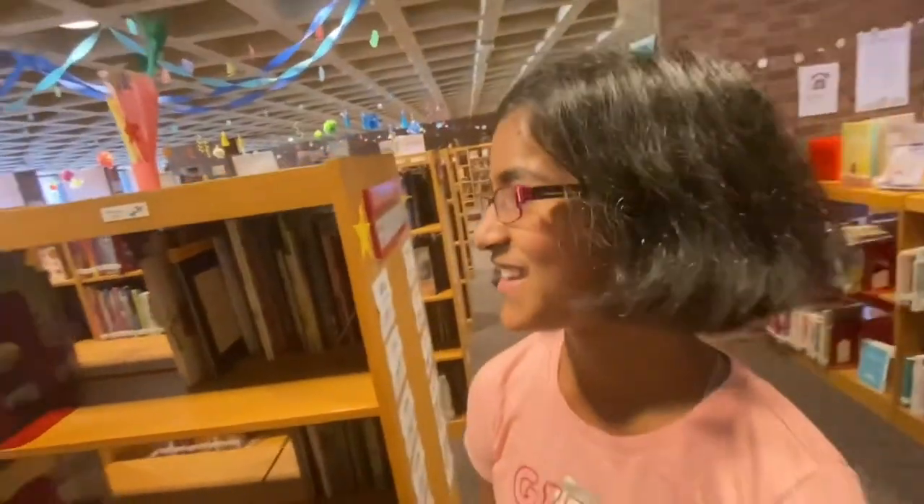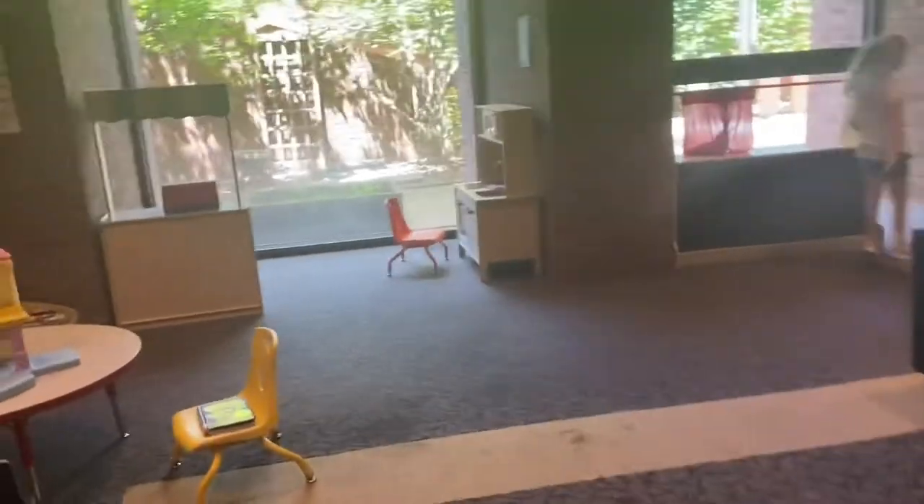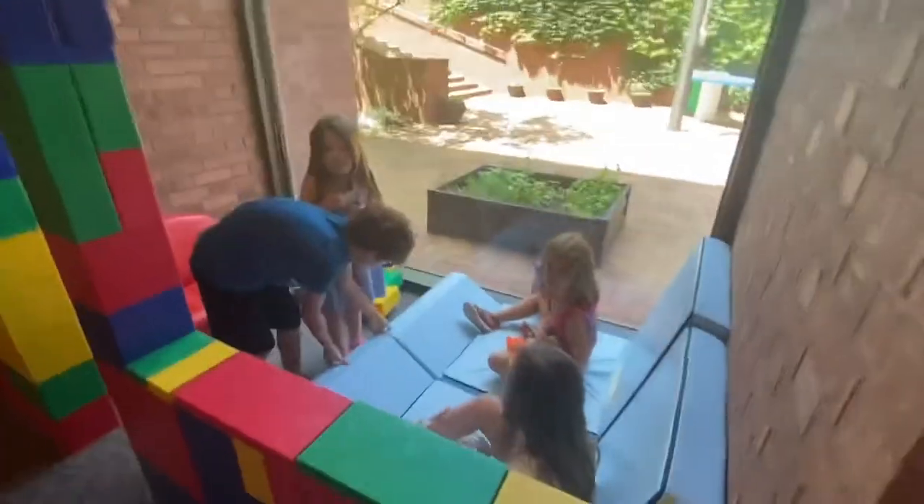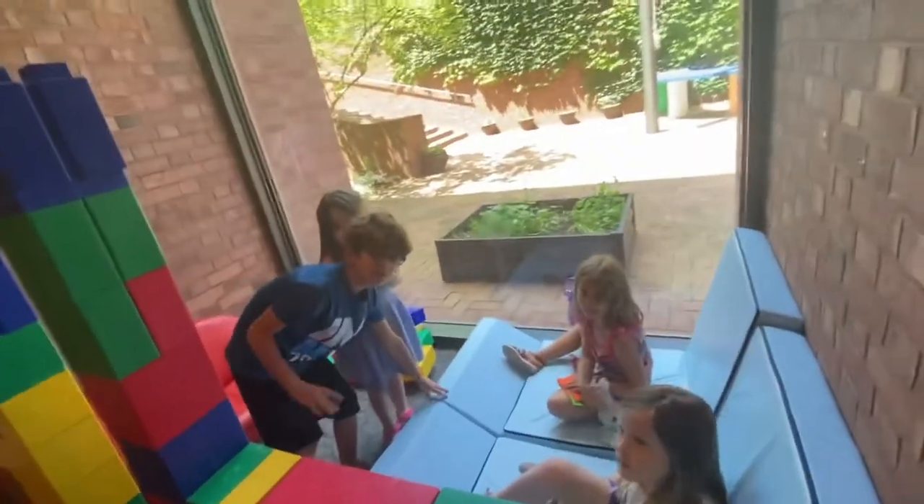This is the kids area with super easy books for kids in kindergarten, pre-K, and first grade. And in front of me is a huge play area for the kids to just play and hang out with their friends.